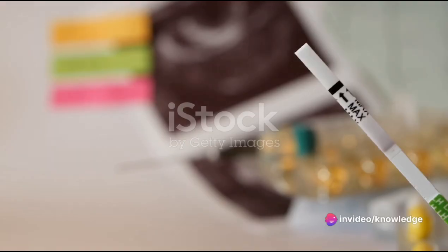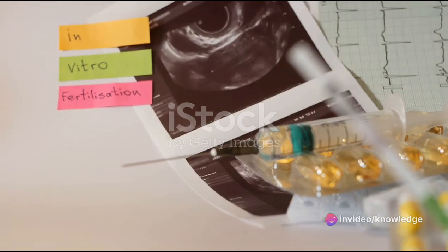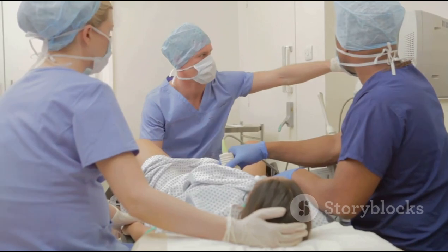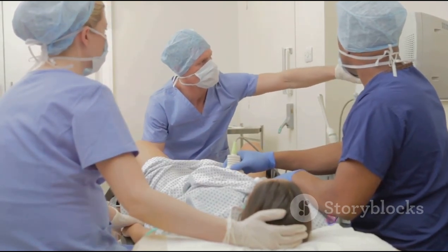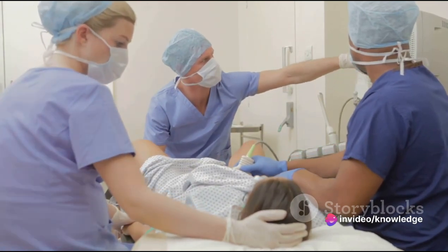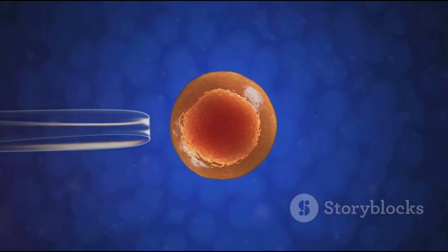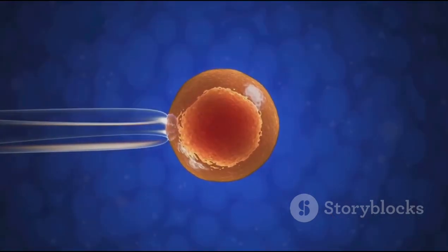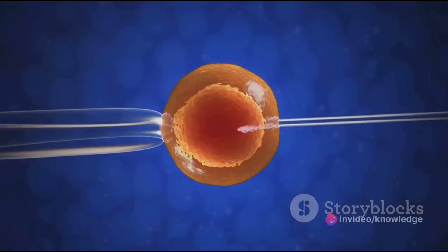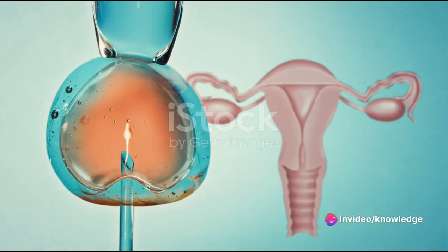For ovulatory disorders, where individuals have irregular ovulation or do not ovulate regularly, IVF can be a game changer. Fertility drugs are used to stimulate the ovaries to produce multiple eggs, which are then retrieved and fertilized in the lab. There's also endometriosis, a condition where tissue similar to the lining of the uterus grows outside the uterus, affecting fertility. IVF can offer a solution by taking the fertilization process out of the body, eliminating the barriers created by this condition.